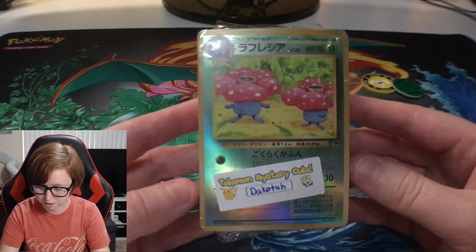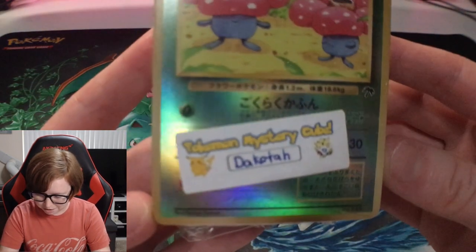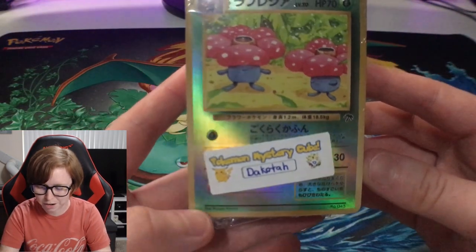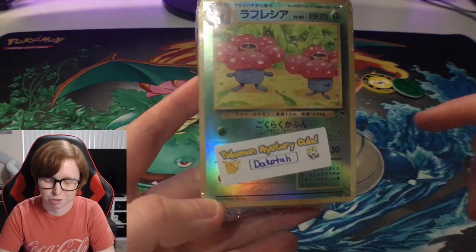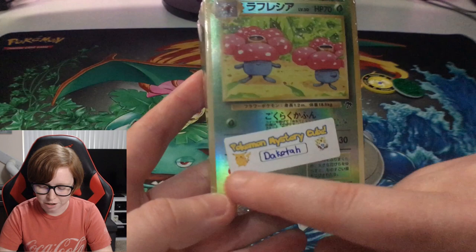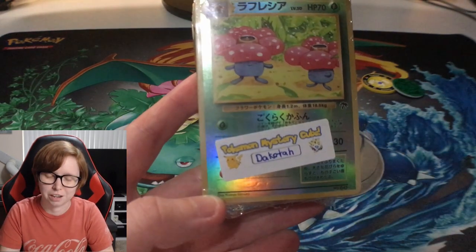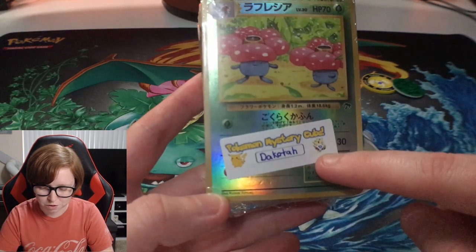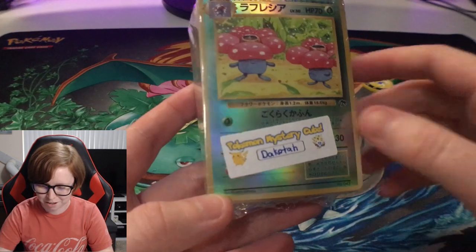This card here on the front is amazing. As you guys can see, it even has 'Mystery Cube' and he put my name on it. Trader Levi, I don't know if you'll see this video or not, but I love your little labels that you make. These are just the cutest things ever - Pikachu, Togepi. I love it. Great job man, keep it up.